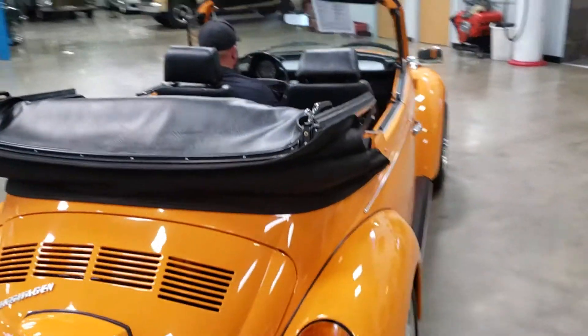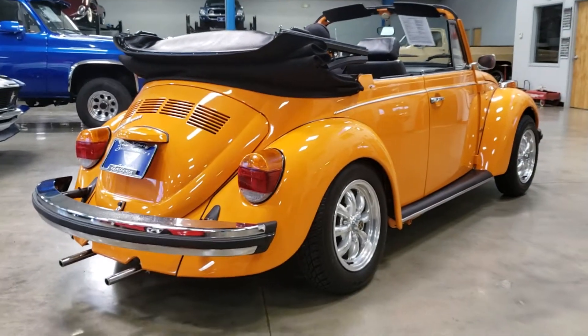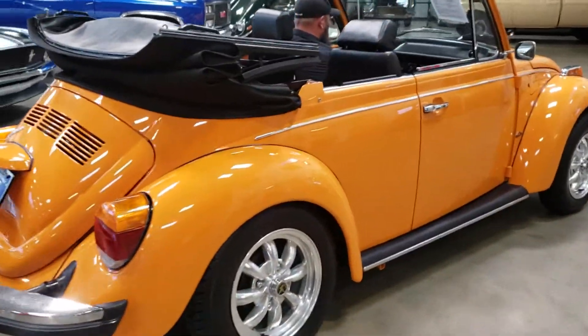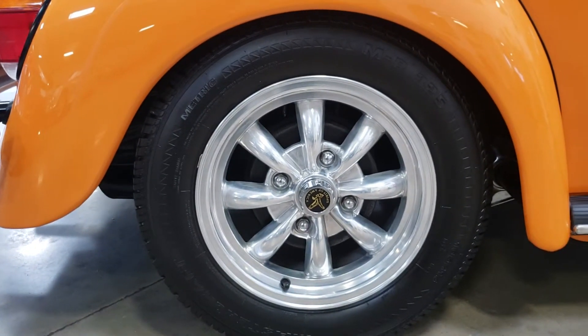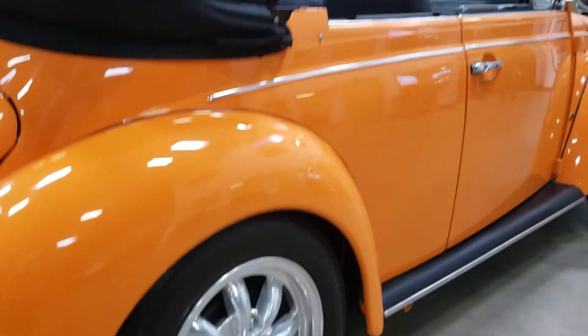The vehicle retains factory front and rear bumpers. It does have aftermarket Spirit of America wheels, which I absolutely love on these. Inside you'll see an aftermarket JVC AM FM CD player with auxiliary input, and aftermarket seats by Procar by SCAT.